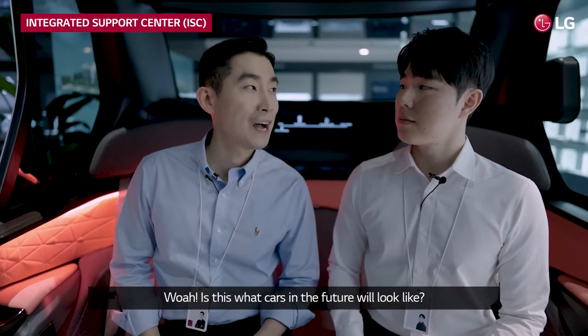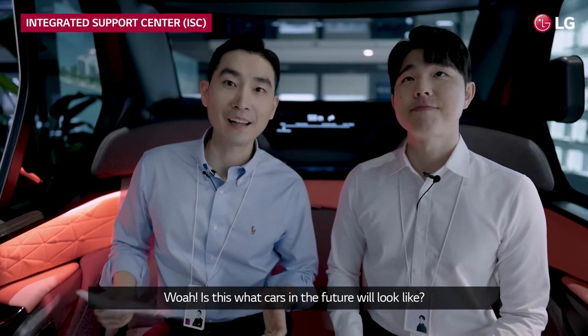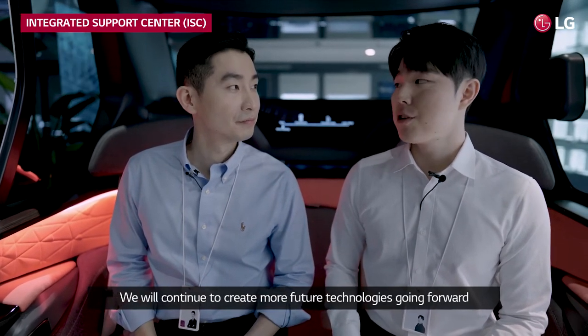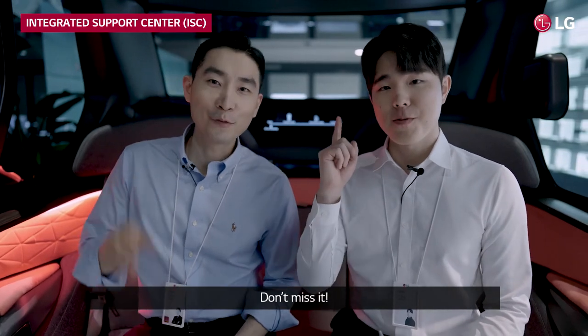Wow, is this really what cars in the future will look like? We will continue to create more future technologies going forward. Don't miss it.